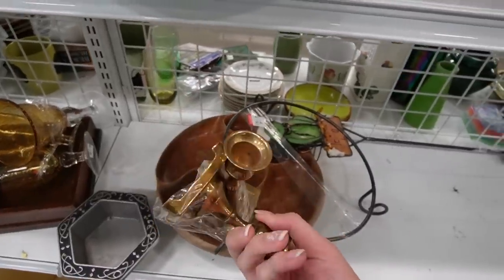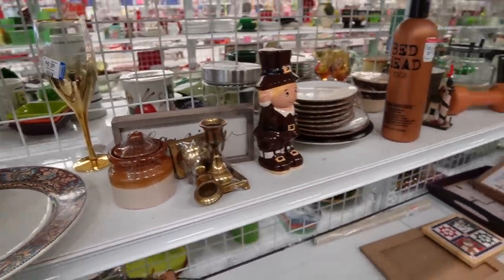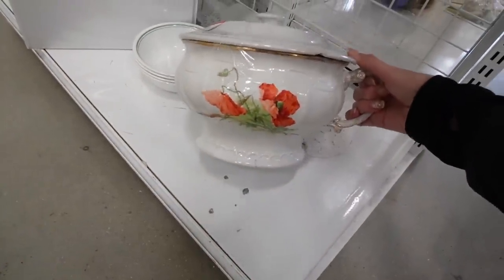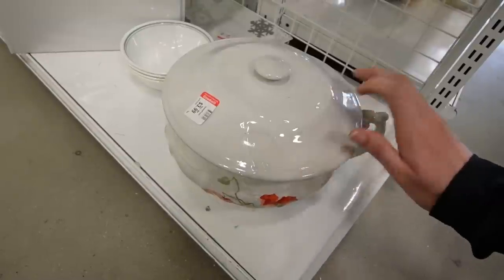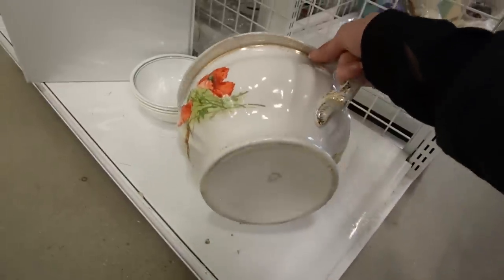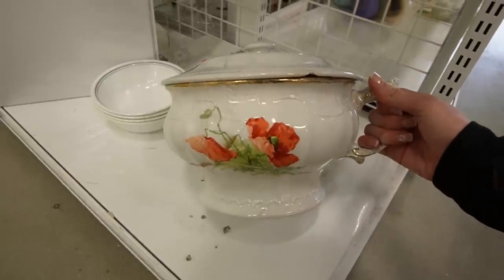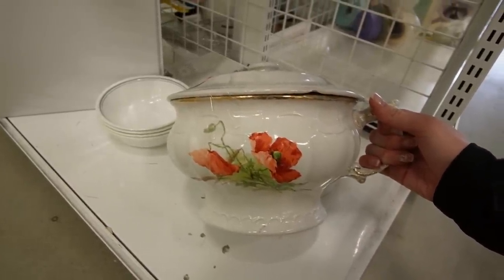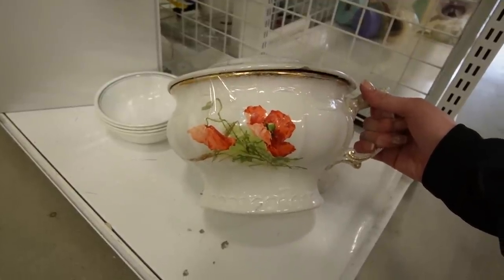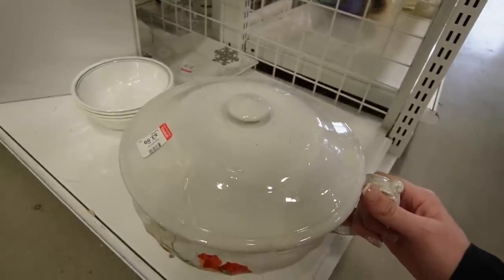We've got some brass candlesticks — Made in India — they're just kind of plain. This down here looks like a chamber pot, I think it is. The lid is cracked but I don't often find them with the lids. It's got some age to it. The last time I saw a chamber pot, a lot of you tried to convince me to pick it up because it could be used as a planter — and that's very true. But I don't think I'm going to mess with this guy. I do love the poppies, though, so if it's not a chamber pot I'm sure you'll let me know in the comments.